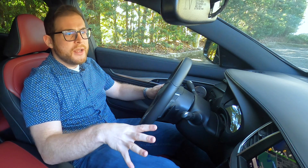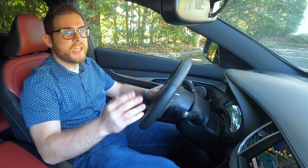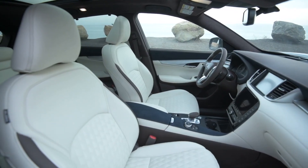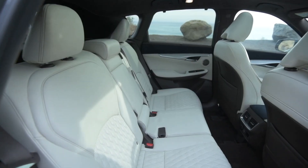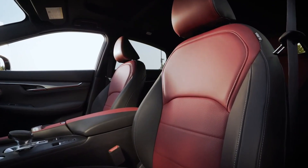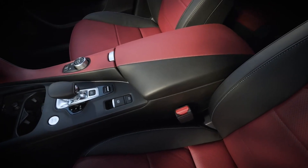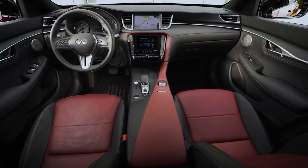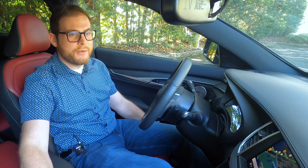One odd omission: we're sitting in the top Sensory trim level of the QX55, which is actually a mid-trim level on the QX50. The QX50 offers an Autograph trim that's a little bit nicer than what we see here. You get beautiful quilted semi-aniline seats and a nicer wood finish on the dash — not available on the QX55. The seats look a little plain, even with this cool red-and-black two-tone finish. We do have some nice soft-touch materials on the dash, but I'm a little more impressed with the European options like the BMW X4 and Audi Q5 Sportback.